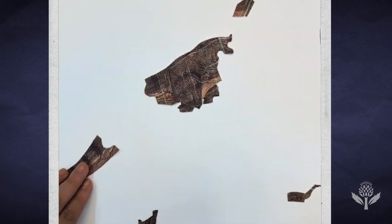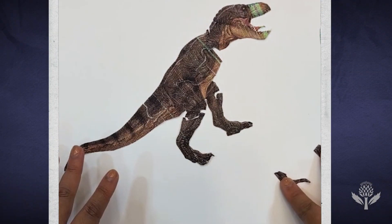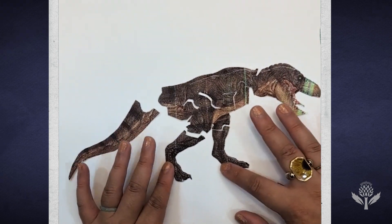Brown didn't just dig, though. He blew up the hill with dynamite and used horse-drawn plows to remove thousands of pounds of dirt. It still took three years to excavate the first Tyrannosaurus rex. The skeleton was shipped by train and reassembled at the American Museum of Natural History, more in the upright position of a kangaroo with a tail dragging than in the standard horizontal T-Rex shape we all know and love today.